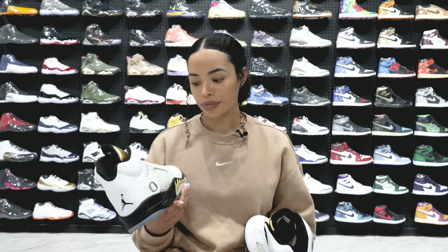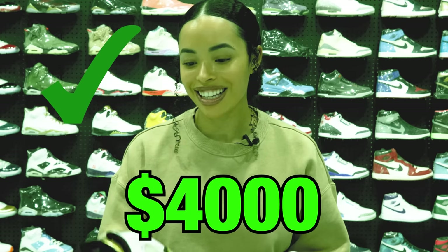So what do you think the price is on the PE? Well it's a PE, so I know it's going to be expensive. It's an Oregon PE — I want to say either four or five thousand. I'm going to say $4,000. That's right. You're explaining PEs to the audience: these are actually made for the University of Oregon — a player exclusive — only sometimes tens of pairs, or maybe a couple hundred pairs depending on the shoe. When there's fewer pairs, the price goes up.